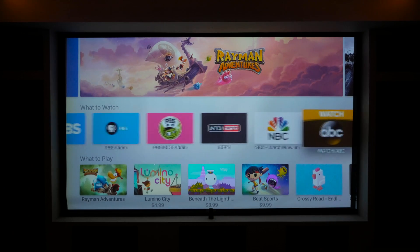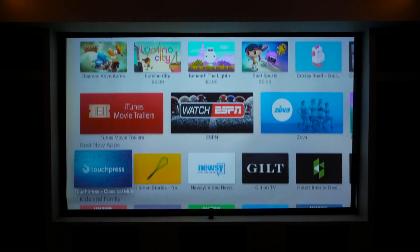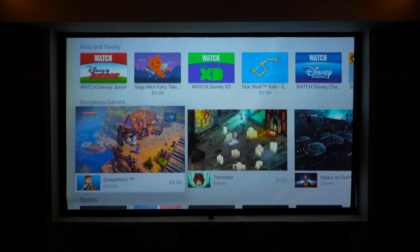I hope you enjoyed this video. If you did, be sure to subscribe and visit MacRumors.com for more Apple TV coverage. I'm Matt Gonzalez with MacRumors, and we'll see you in the next one.